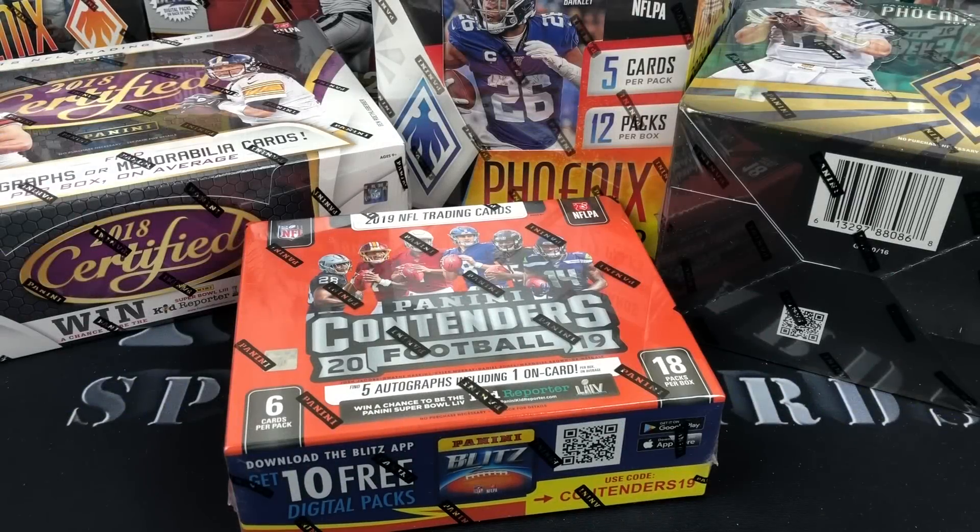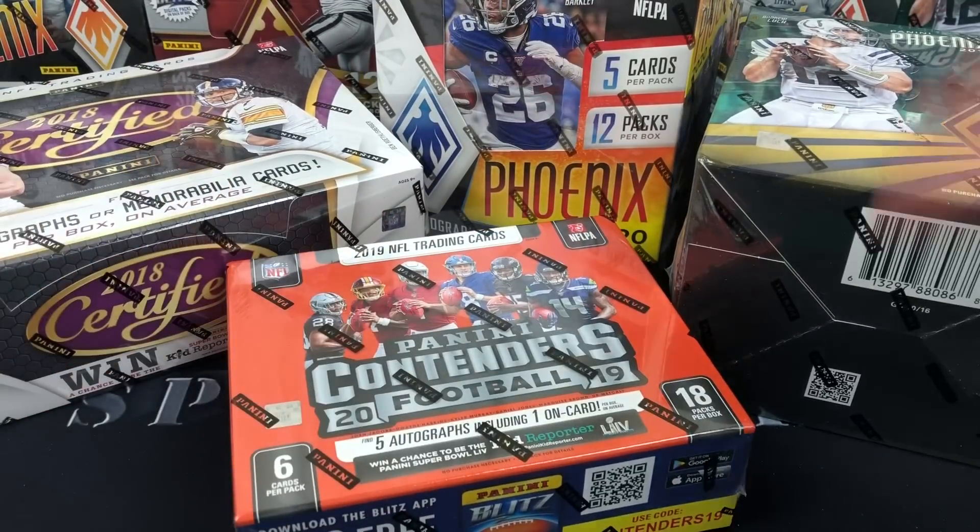What up guys, Nico Sports Cards here coming back at you with another video. You might be asking — what is this pile of boxes? Well, you've seen some of my videos where I do random football hobby packs. Sometimes you just get in that mood where you're like, I just want to rip open some packs, it's late at night, there's no card shops open — so let's dip into the stash, crack some boxes, and let her rip.